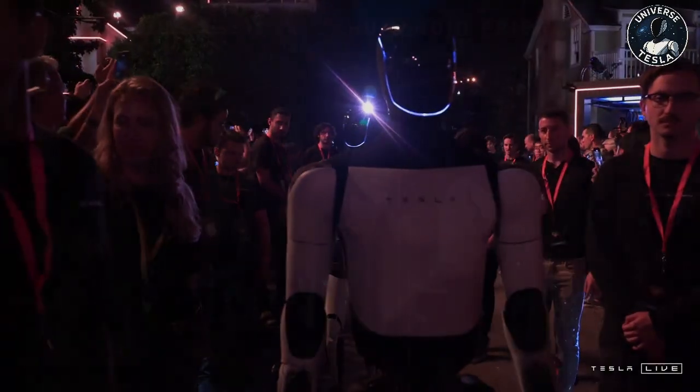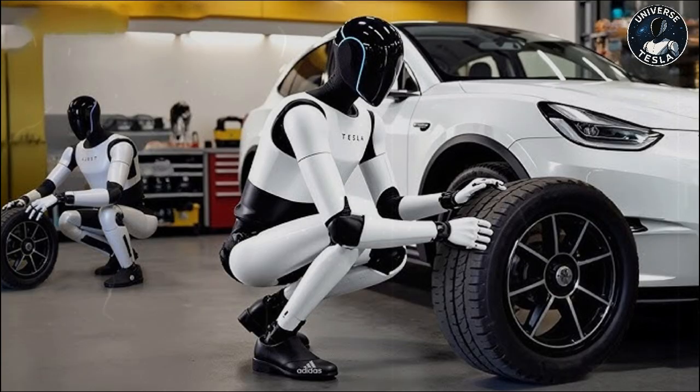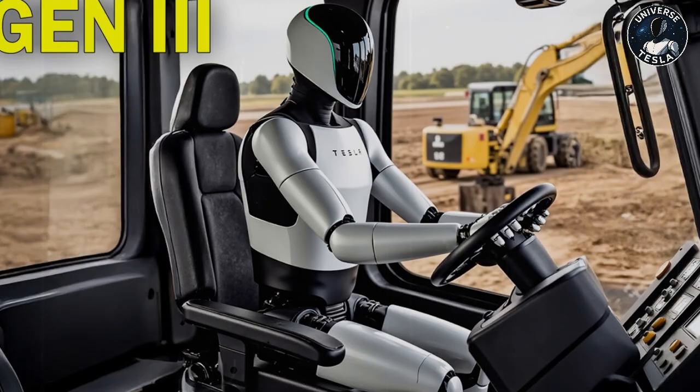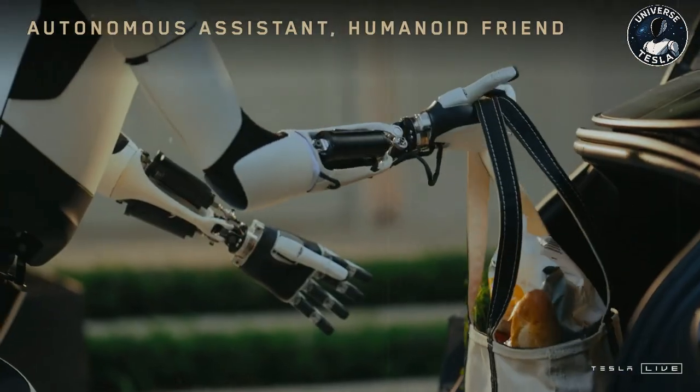Elon Musk has stated several times that Optimus has enormous potential, far beyond that of a simple assistant. Imagine having a robot at home that, in addition to being a pleasant companion, also takes care of the cleaning, tends to the garden, walks the dog, helps with homework, or even babysits. Tesla has already released several images and videos showing its Optimus robot acting as a janitor and factory worker. What once seemed like a scene from a futuristic movie is now becoming an increasingly close reality. Optimus could act as a personal assistant, security guard, or even a patient caretaker — and there are concrete reasons to believe it can perform these functions efficiently.